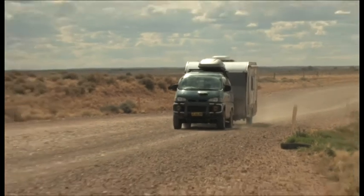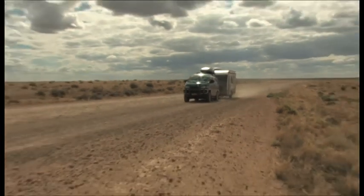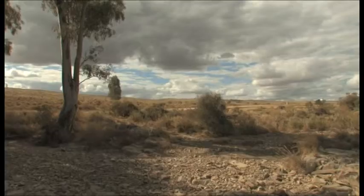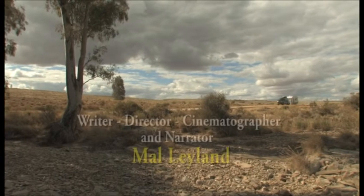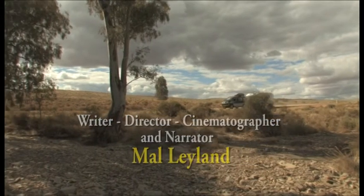Soon it's back to the track and all too quickly our journey is coming to an end. The Flinders Ranges loom on the horizon. The Strzelecki Track has provided an interesting glimpse into many aspects of our past history, and although we have travelled it several times before, this is the first time we have done it towing a caravan.